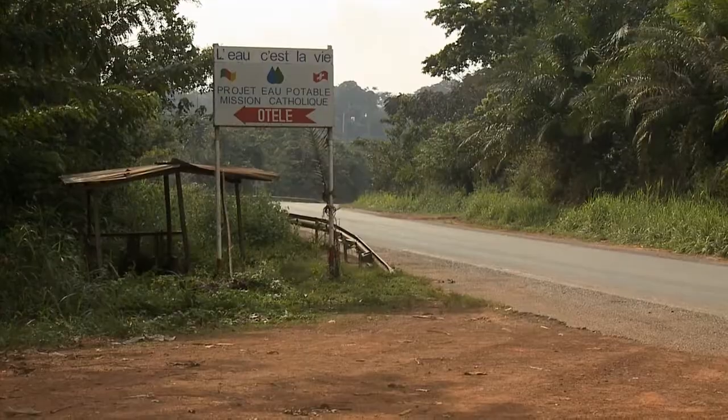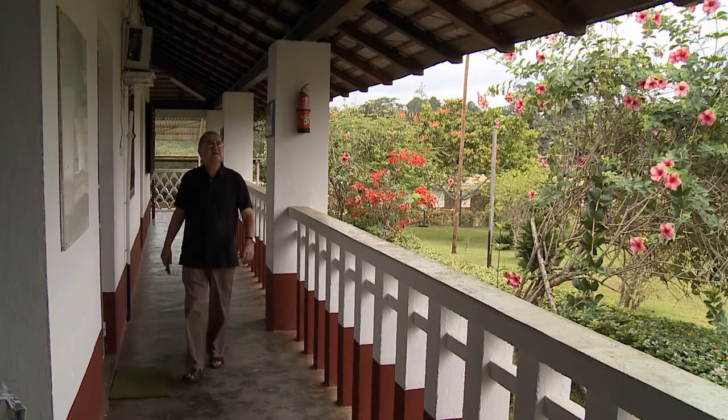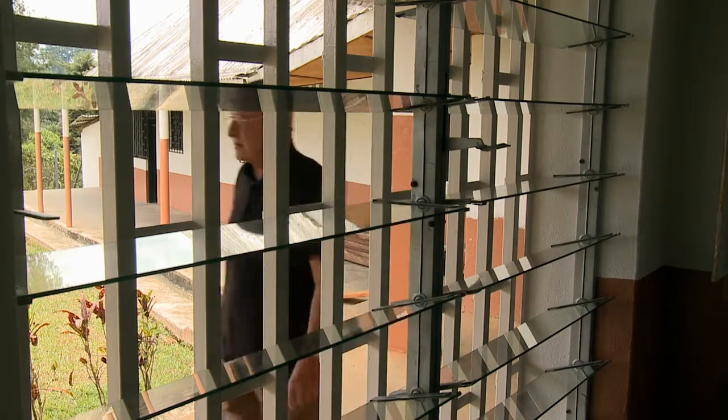The project originally set out to build 44 wells. But the work has just kept going, and in the meantime, we've been able to build over 1,100 wells in the villages here.